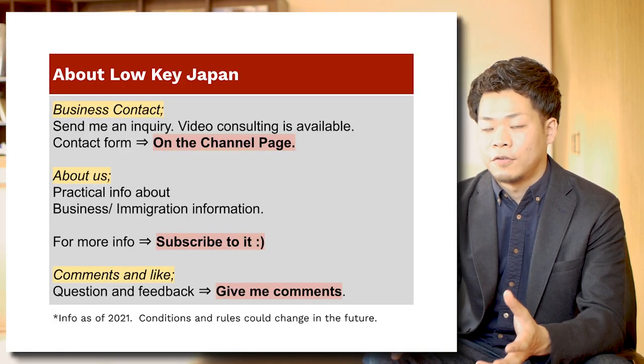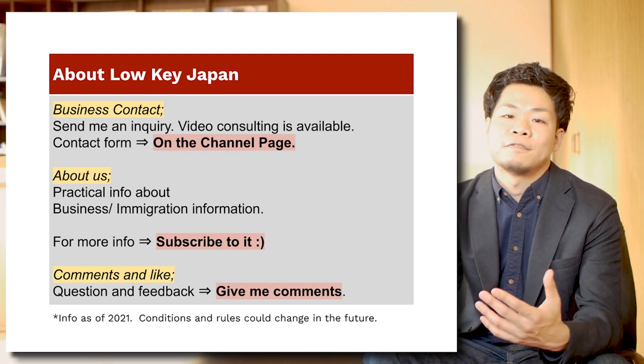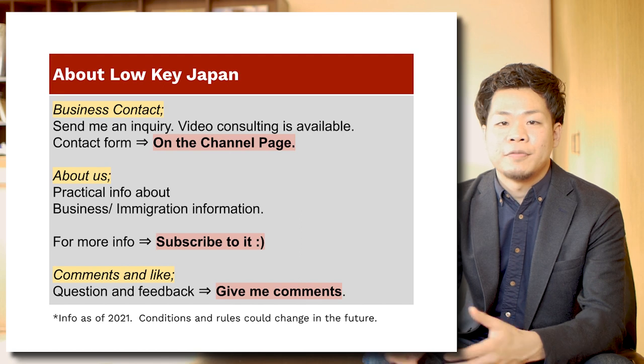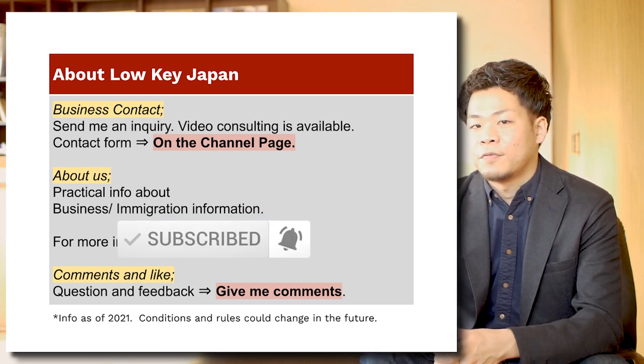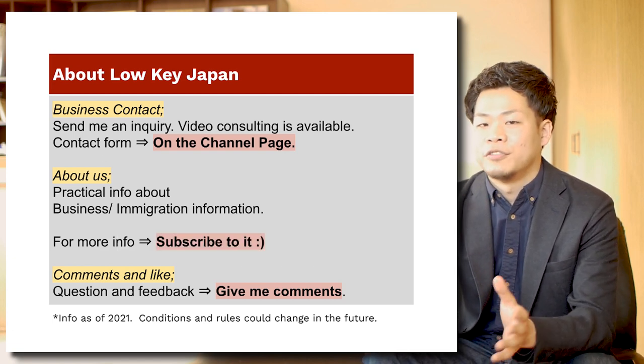I'm going to talk about tax later as a bonus track, but let me finish here for now. About Roki Japan — I have a business contact form on the comment box or channel page, so check it if you have questions or requests for business support. This channel will provide practical info like business support, investment, or immigration, so please subscribe and let's keep in touch. I'm waiting for your comments and feedback. If you're serious about starting a business in Japan, check the tax section. See ya, bye bye.